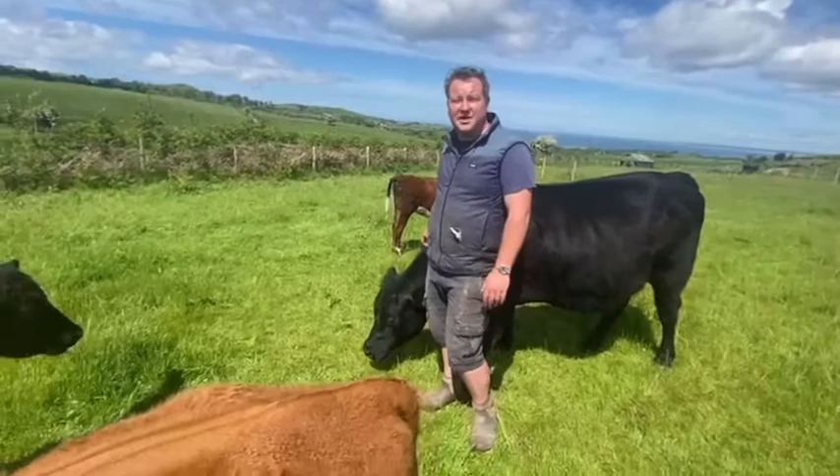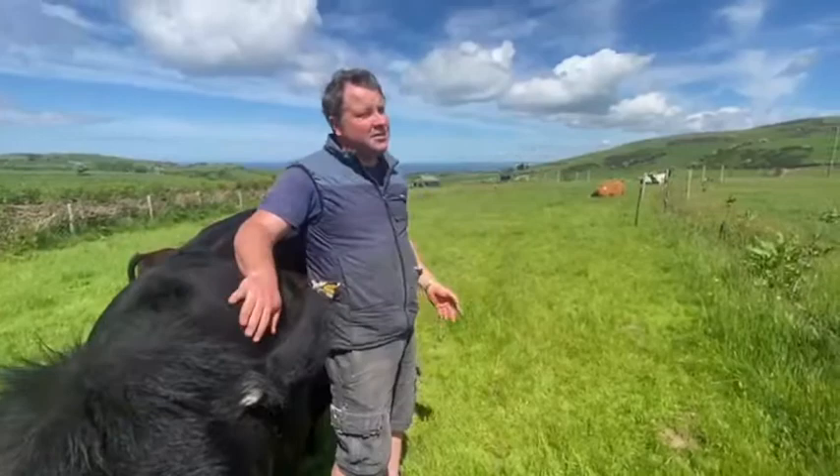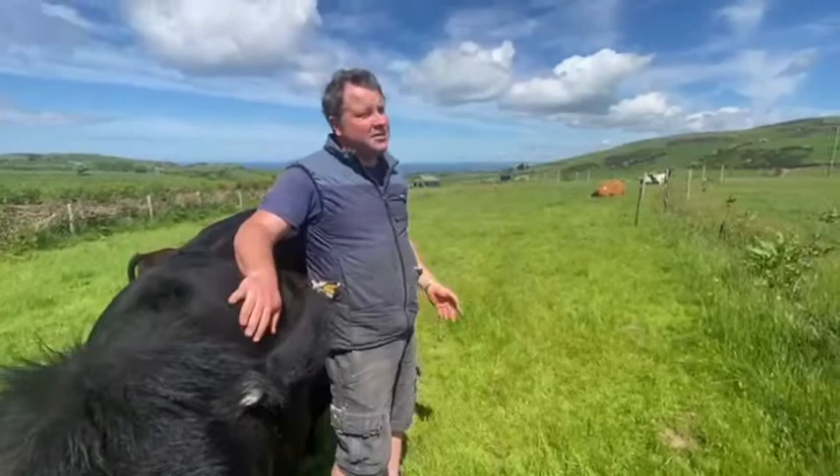Probably the cost — we just funded it ourselves — that's definitely one of the challenges. And then also, getting our contractor to accept what we were doing, because we basically made it really hard for him to do anything through the fields. And also, we're in quite a challenging environment. We're between the sea and the mountains, and we're probably just on the edge of where you can ask an apple tree to thrive.